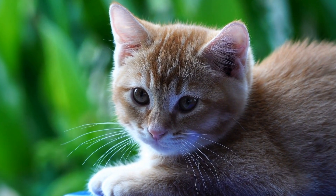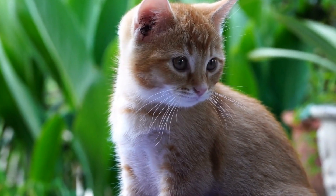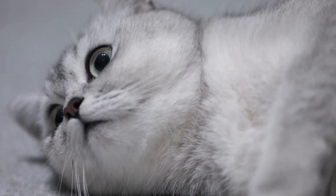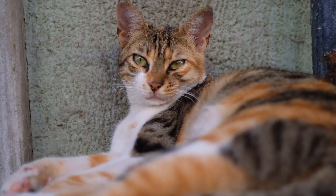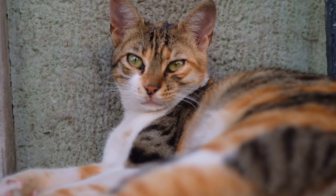First and foremost, it is crucial to understand that cats can indeed develop allergies to certain plants or flowers, just like humans. However, the specific types and severity of allergies can vary from one cat to another. As with any allergic reaction, the immune system of the cat mistakenly identifies certain substances present in plants or flowers as harmful invaders.